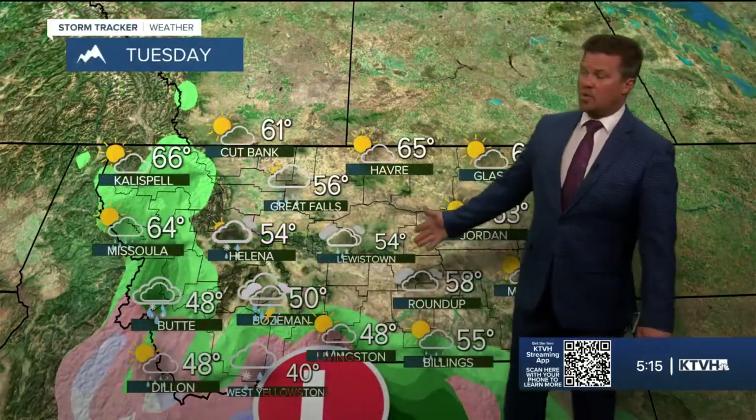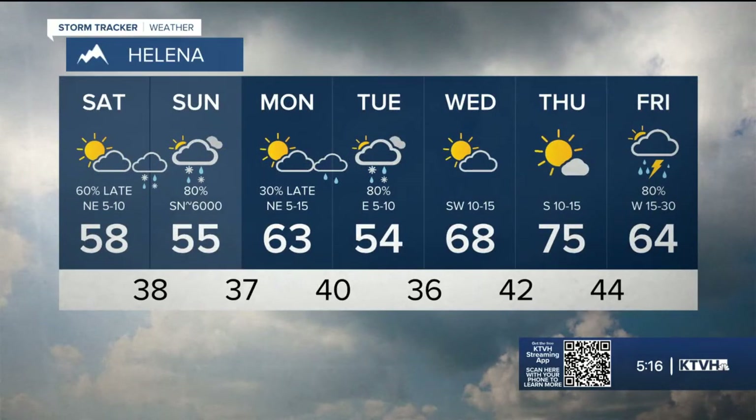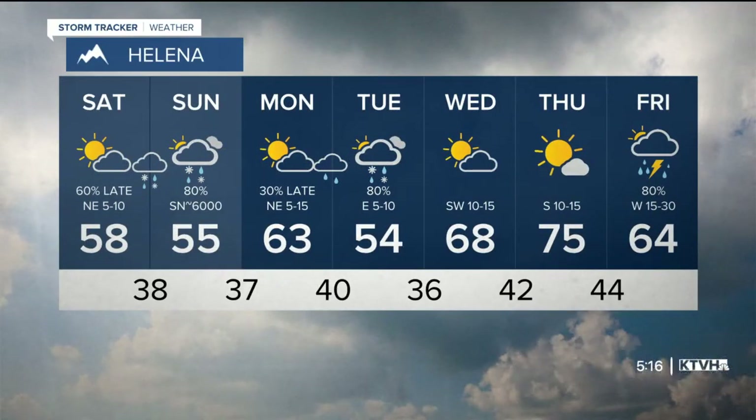Monday is actually not looking so bad — could see a shower or a thunderstorm late. Tuesday was looking like a pretty good storm, but it looks like more of that moisture will be headed down towards the south, so some light showers late tomorrow and on Sunday, and Monday night into Tuesday. And then a big warm-up for the first week of May: 68 on Wednesday, 75 on Thursday.